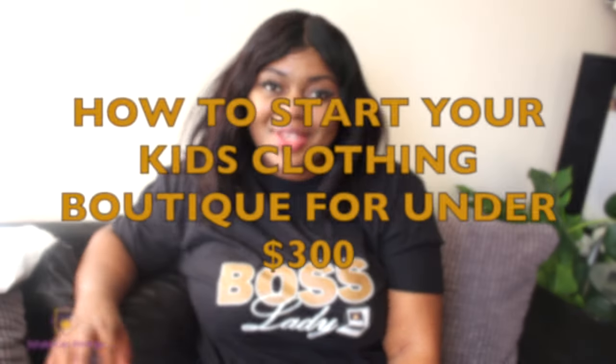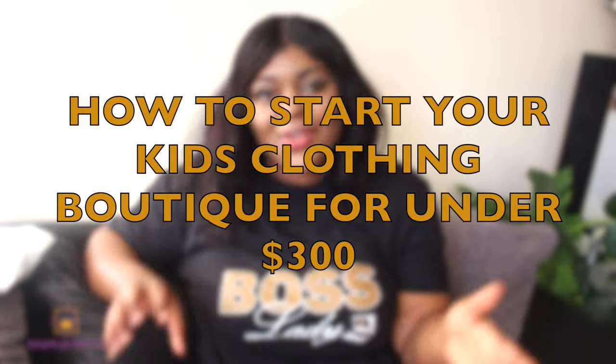Hello guys and welcome back. In today's video I wanted to talk about how to start your kids clothing boutique with less than $300. This is no clickbait, this is real. If you've watched my previous video, I did one a few months ago sharing the dropship program we now have here at the Ron Boutique Academy. Today I want to showcase some of the products we currently have for the kids clothing niche.